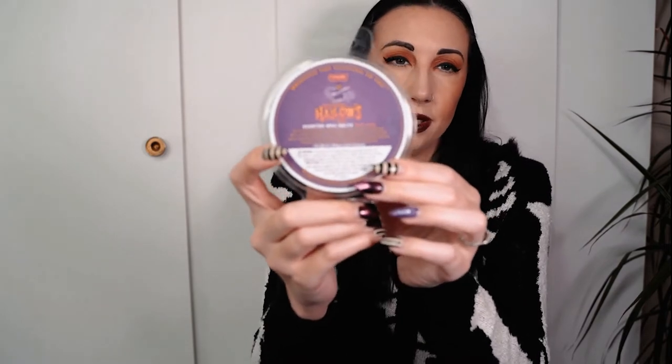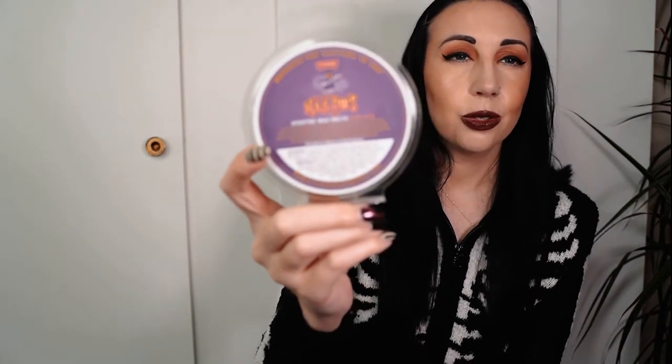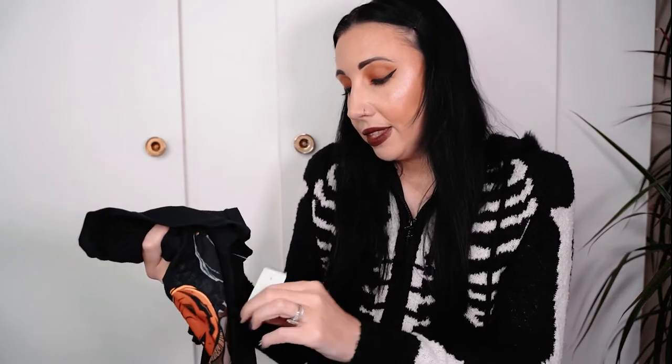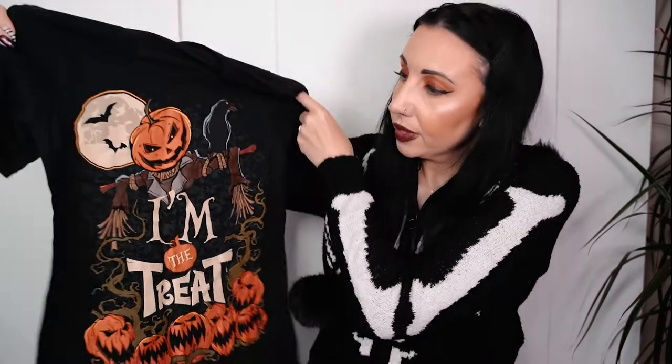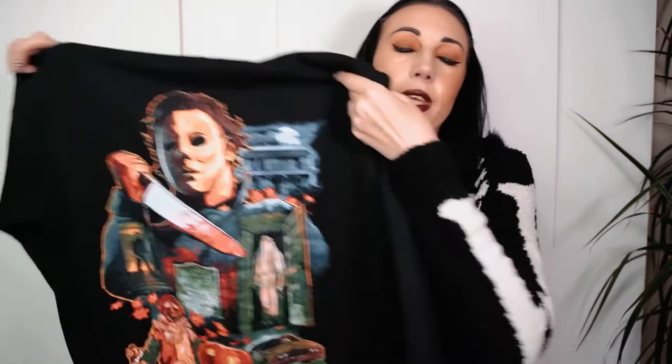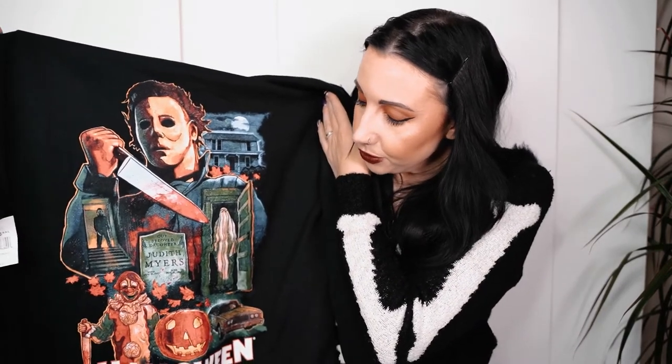We also picked up some All Hallows Eve scented wax melts from the Halloween Horror Night shop - they smell absolutely gorgeous and delicious. I got this 'I'm a Treat' t-shirt from the tribute shop with a pumpkin scarecrow on it. I love pumpkins - that was thirty dollars. Then I picked up this Halloween hoodie with a really cool design on the back from the Halloween house - that was fifty-seven dollars. I always pick up a Halloween Horror Night hoodie because I find myself wearing them a lot.